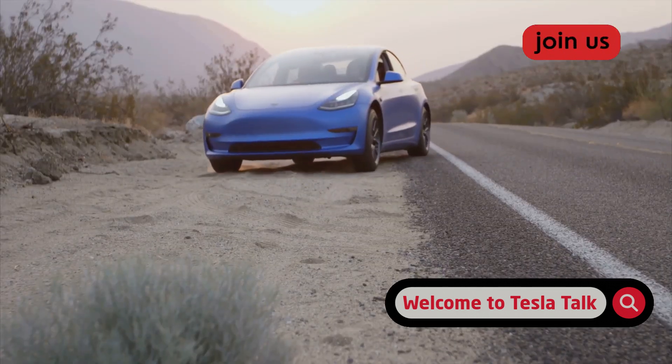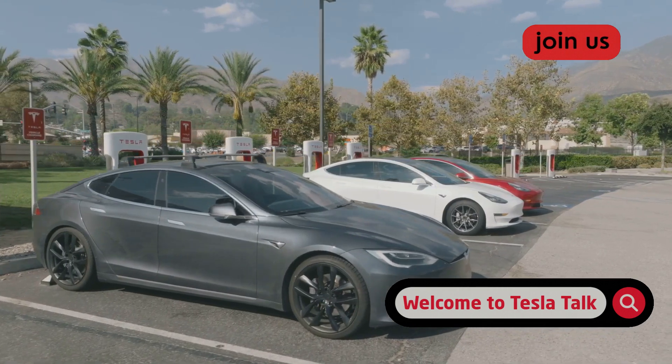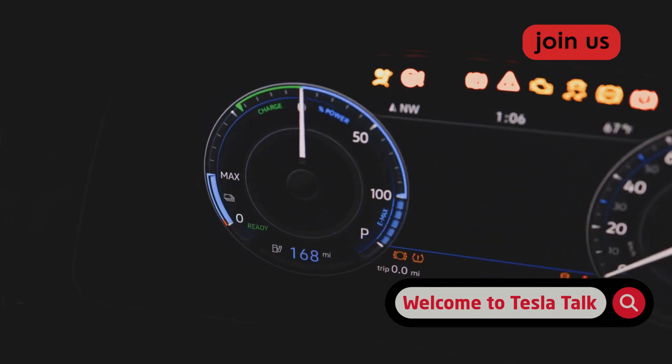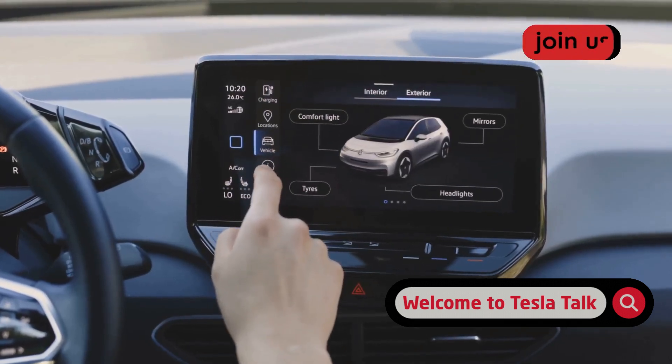On the other hand, extreme heat is just as bad. Charging your car when it's been baking in the sun on a scorching hot day speeds up the chemical reactions inside the battery, which accelerates aging. Your car's cooling system will have to work like crazy, which wastes energy and adds wear and tear. The solution is to use one of Tesla's best features: preconditioning.